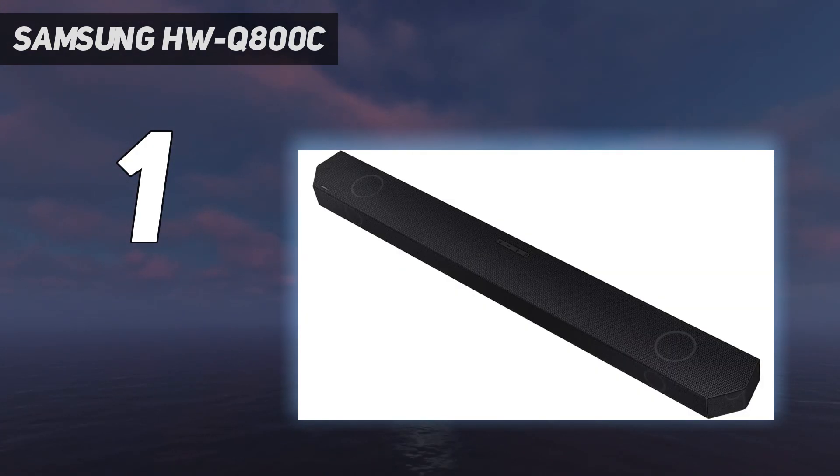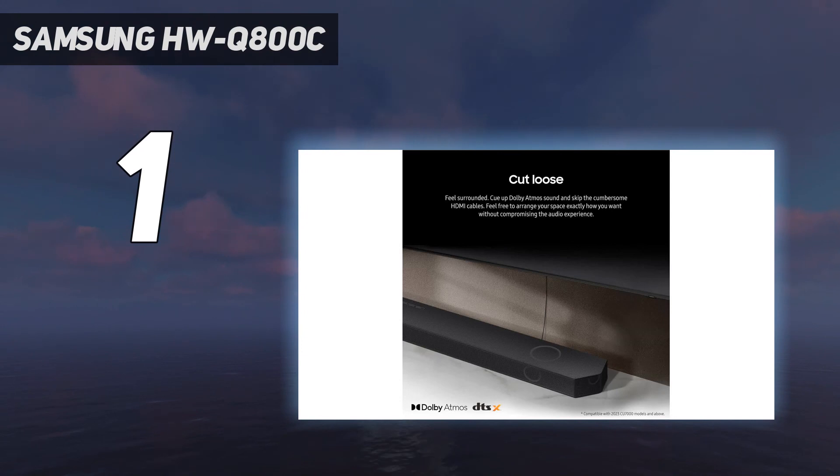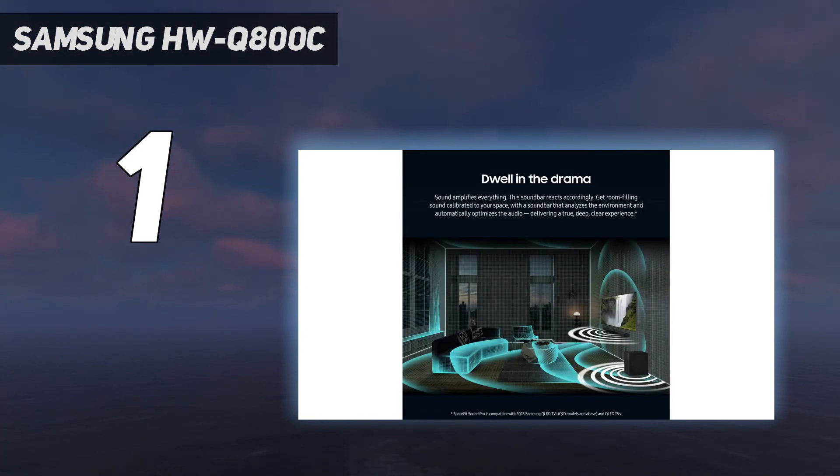However, despite there being support for a variety of music files including high-res formats like FLAC, we don't think it's best suited for playing music — instead look at the Sonos Beam Gen 2 at number 7 in this list. For everything else, it's a definite crowd-pleaser.